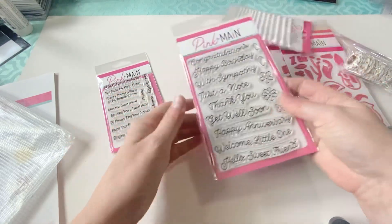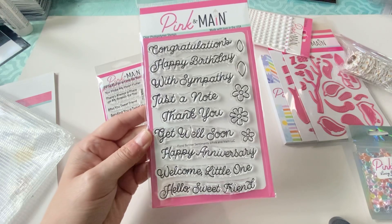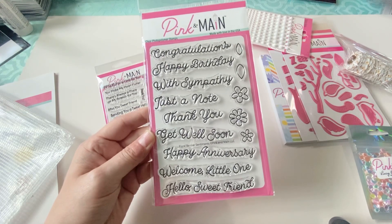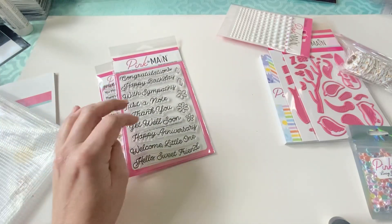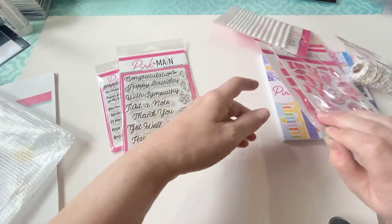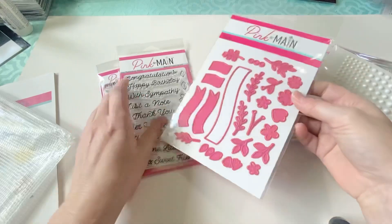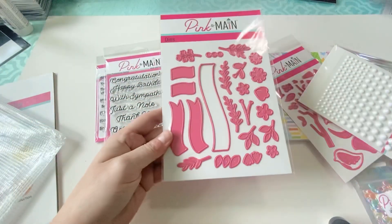I also really liked this one — it's got your basic sentiments: Congratulations, Happy Birthday, With Sympathy, Just a Note, Thank You, Get Well Soon, Happy Anniversary, Welcome Little One, and Hello Sweet Friend. What's really cool is they actually go with banners, and you get those dies in here as well. These are the banner dies that these sentiments can fit in, and I kind of thought that was neat.